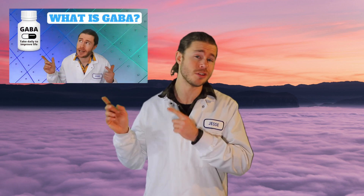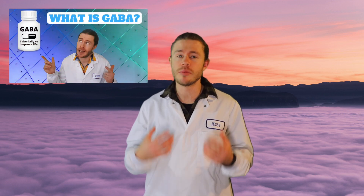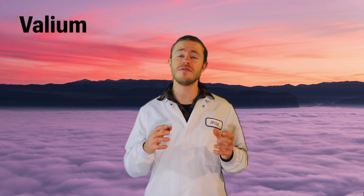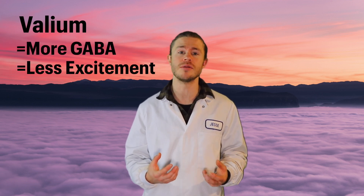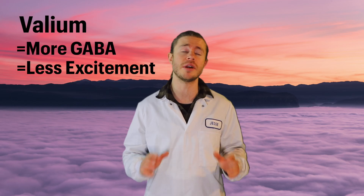GABA is an inhibitory neurotransmitter — I've actually already made a video about it, you can check it out just here. By promoting GABA activity, Valium effectively inhibits the nervous system, reducing excitement signals and effectively calming the body and the brain.